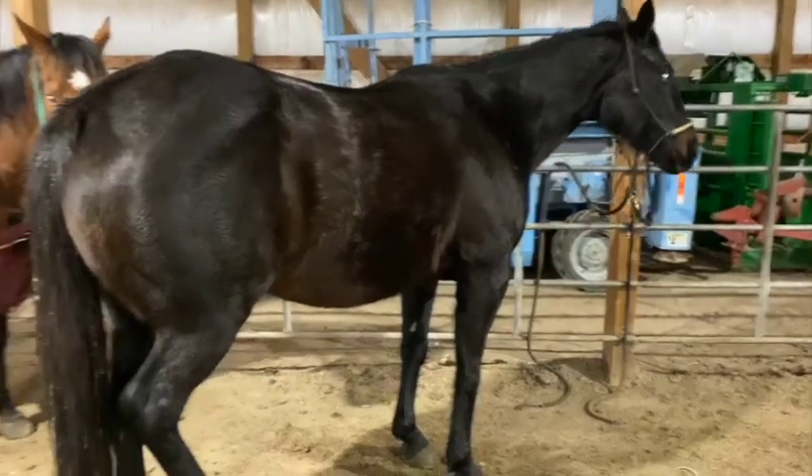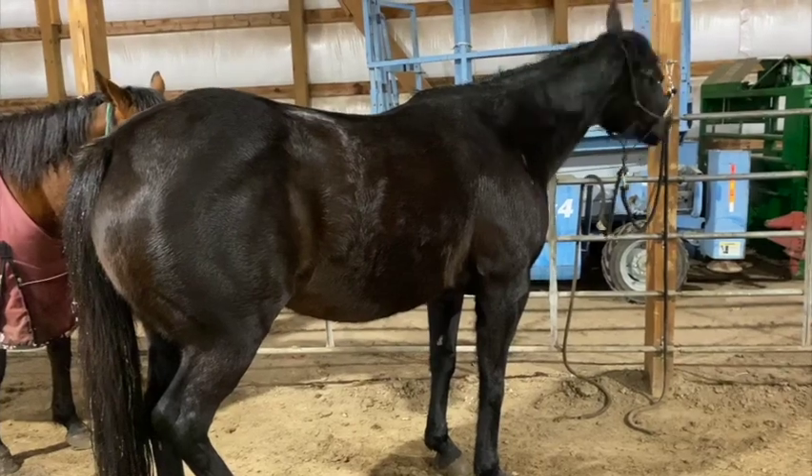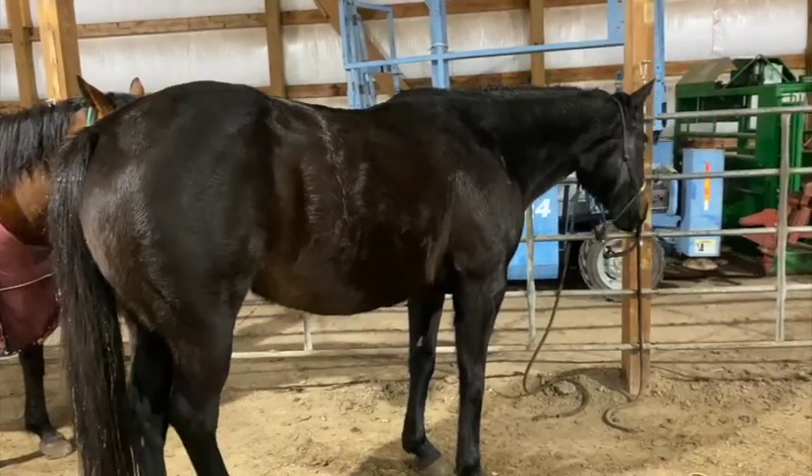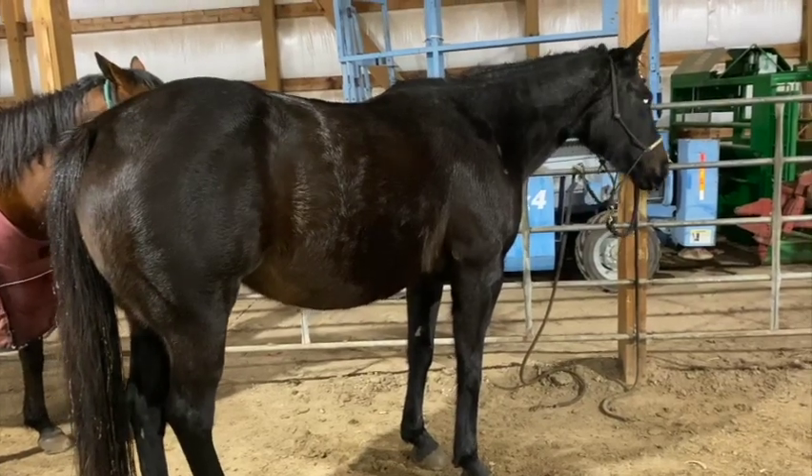Unfortunately with the snowstorm, the vet is probably not going to be able to get here, so I'm hoping this is just a minor case of gas colic and we'll do what we can to manage her. You can see her muscles twitching in her belly — I think this is part of the discomfort she's feeling. I did listen to her guts and there are gut noises, so that's good.